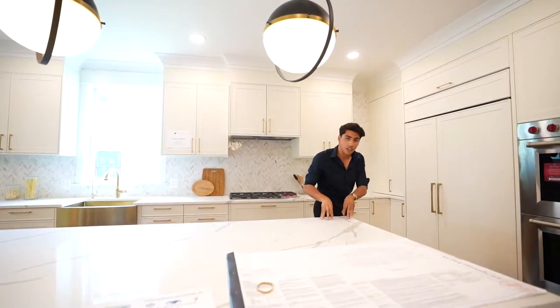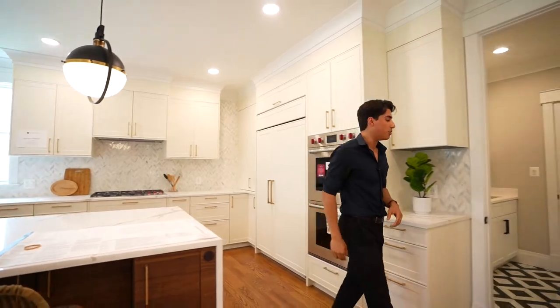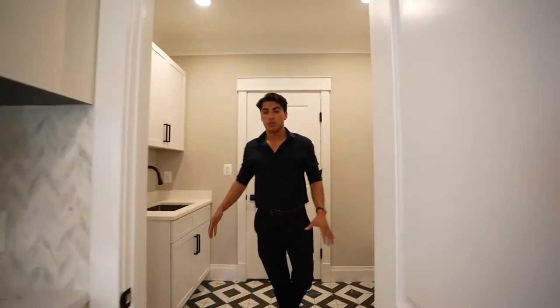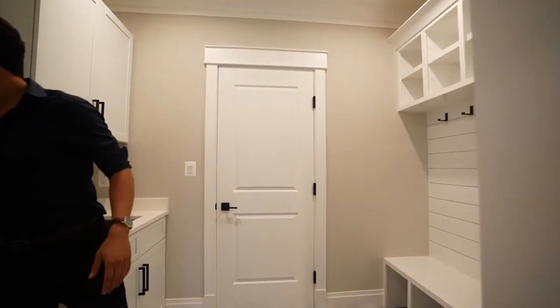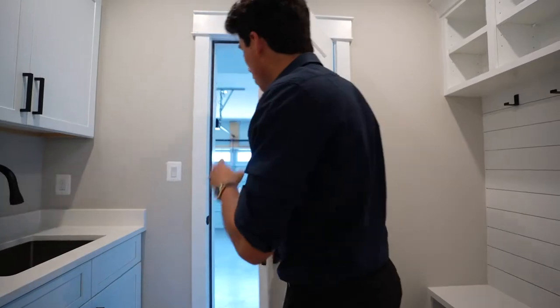This kitchen just gives you that modern luxurious feel you're needing in a $2.1 million home. Right over here is a large mudroom with a huge walk-in pantry and a spacious two-car garage.